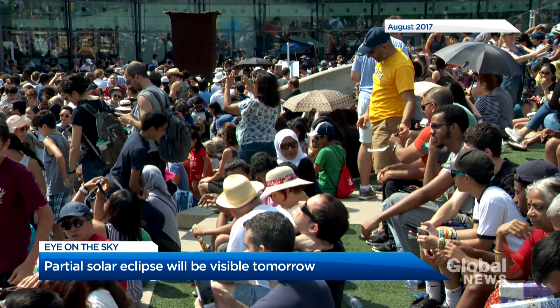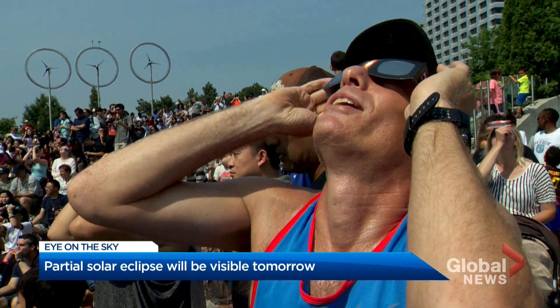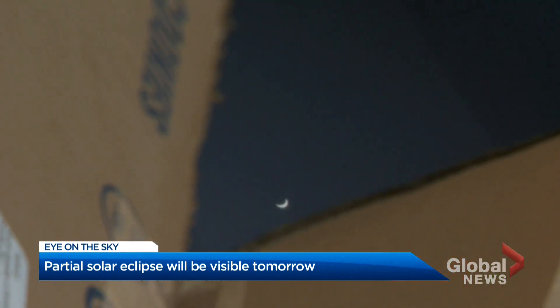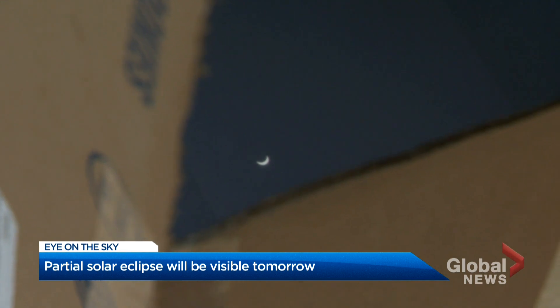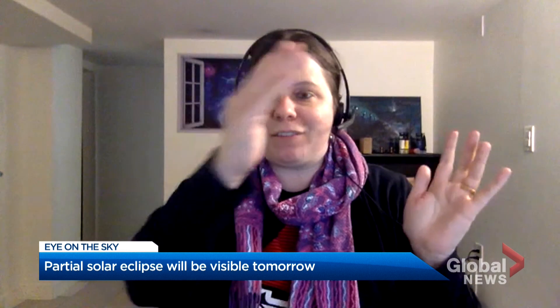It's been close to half a decade since a solar eclipse was visible in northeastern parts of North America and eastern Canada. So if you're up at sunrise on the morning of June 10th and the weather cooperates, just as the sun is coming above the horizon, we'll actually be able to catch part of that moon moving in front of the sun.